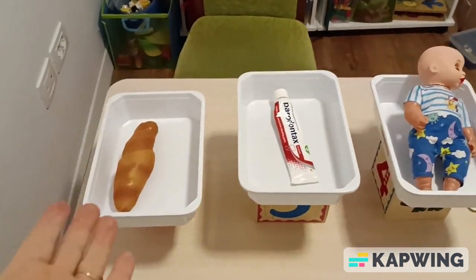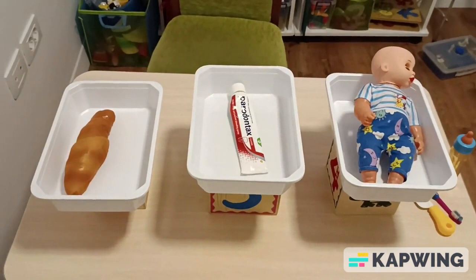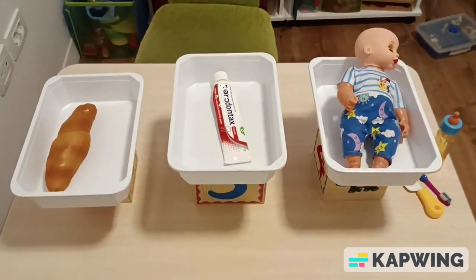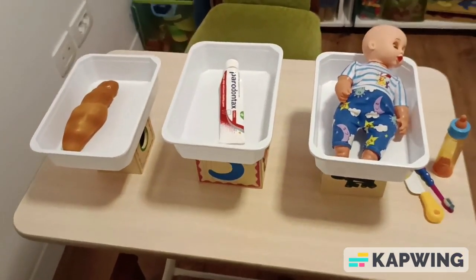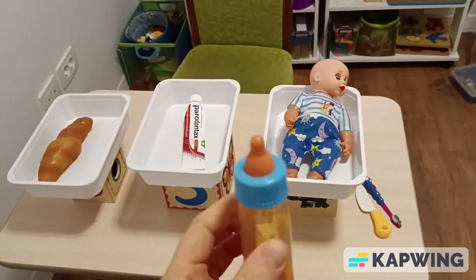I put boxes on top of them. The objects which are used for the task of cognition are objects of daily life. The child is sitting or the child is standing, in case you want him to work on his feet.